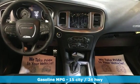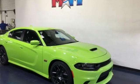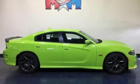Streaming audio. Wi-Fi hotspot. Dual zone climate control. Rear parking sensors. Remote engine start smart device. Heated steering wheel.